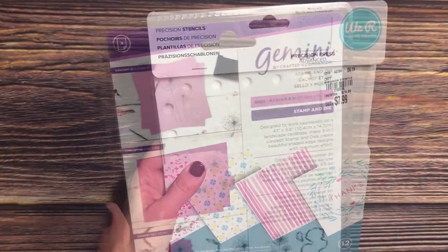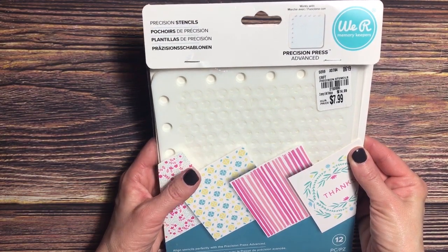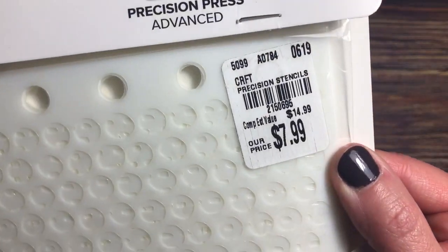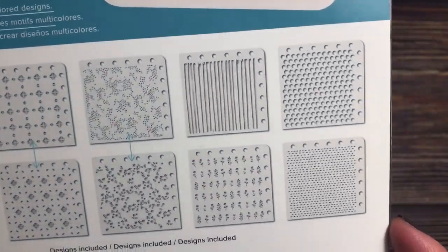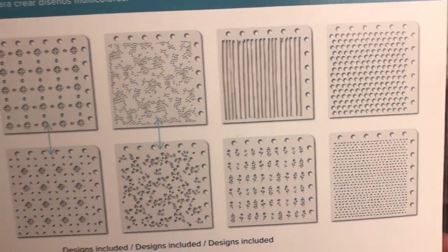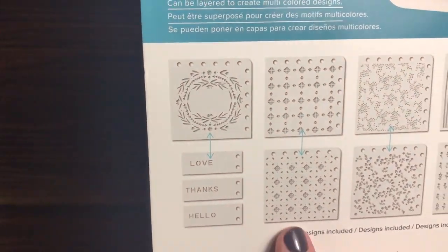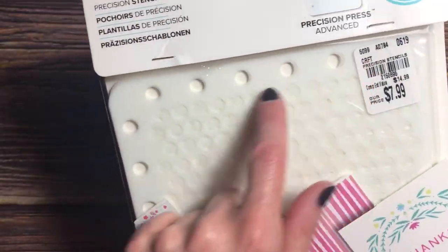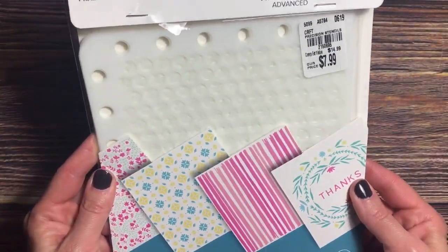I came across these We Are Memory Keepers Precision Press Advanced Precision Stencils — that's a mouthful. They were $7.99, a little bit pricey, but you get all these designs. I was loving this striped one, and that's what made me get it. What you do is put it in the Precision Press — it has holes on the top and side — and then it holds the stencil in place as you adhere the ink. I think that's pretty ingenious.